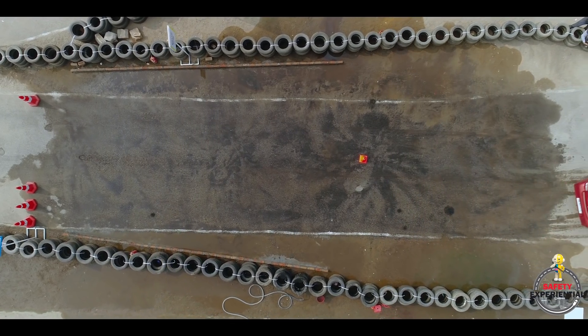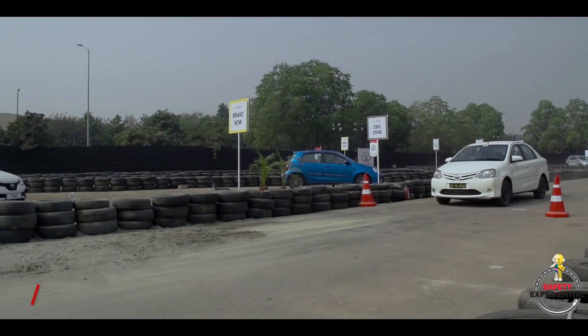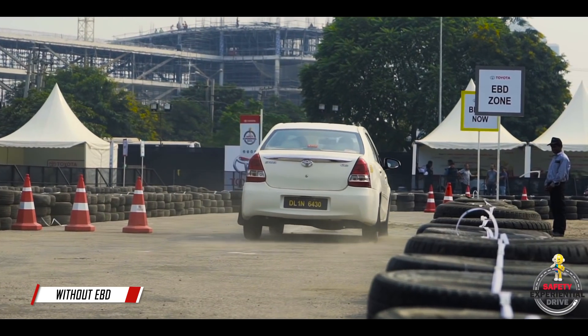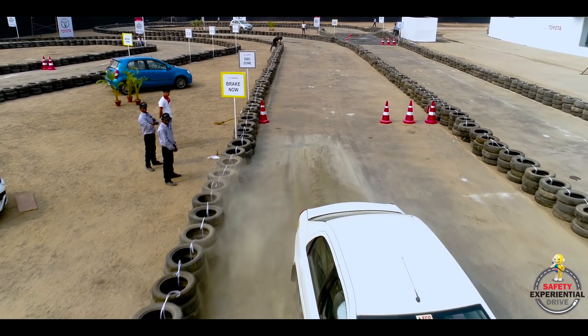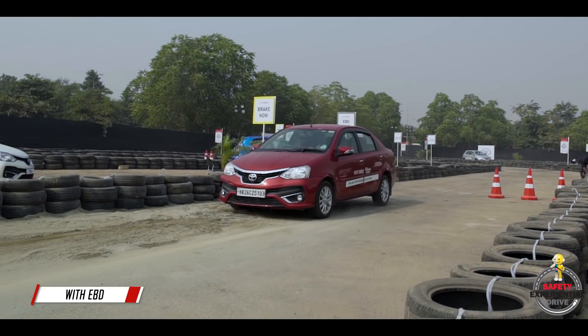EBD means Electronic Brake Force Distribution. We have created a sand patch where we take the old car without the EBD and brake. In the old car, since the wheels are getting locked at the same time, the wheels on the sand have lost traction and the wheels on the ground have stayed there — the entire direction of the car changes. But in the EBD car, the direction is not changed; you will stop in a straight line.